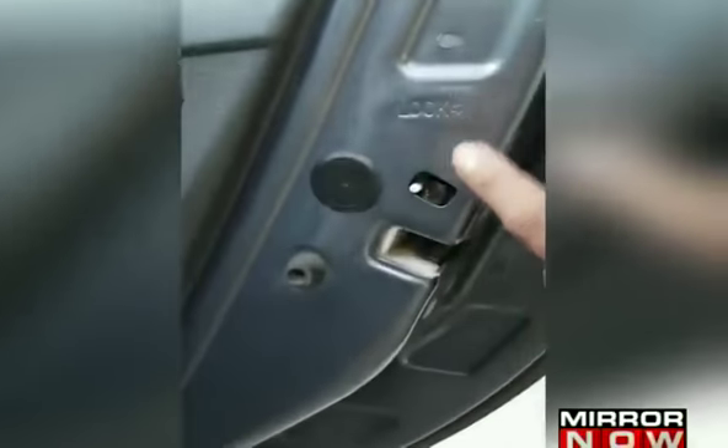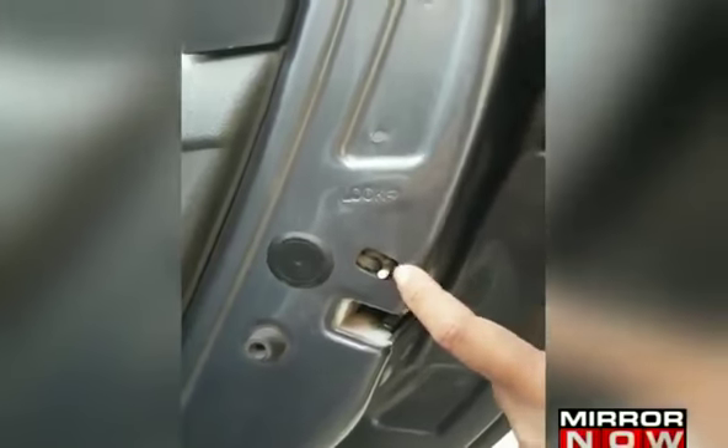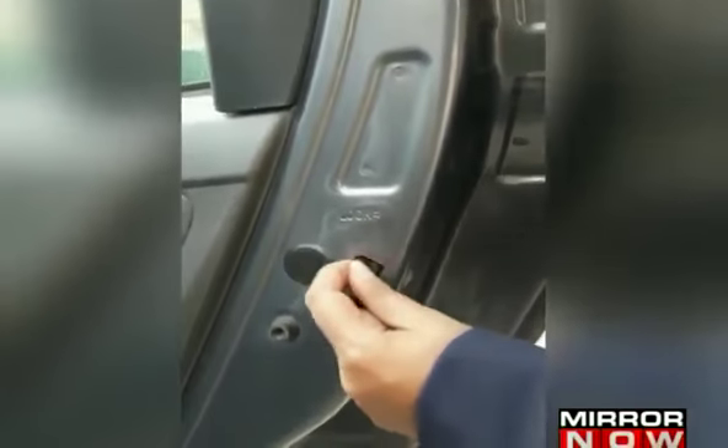You open the door to get in. This is the physical child lock facility. It's unlocked now. If it's pushed that way, it's locked. It's marked very clearly on all cars. Before you get into the car, check for this facility.